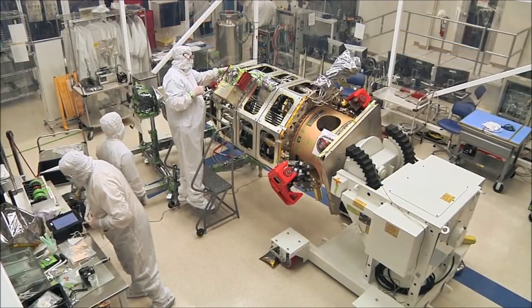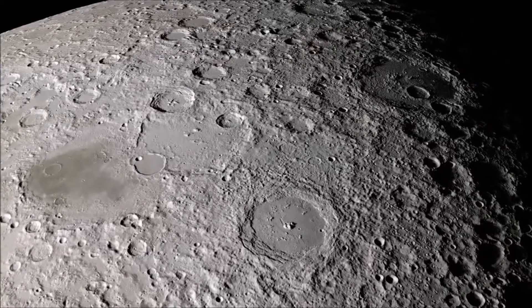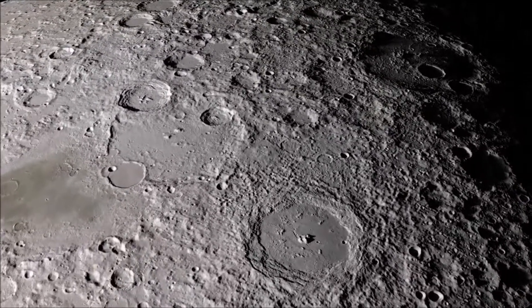Built at NASA Ames Research Center, the spacecraft will collect data on the behavior of the extremely thin atmosphere, or exosphere, of the moon.